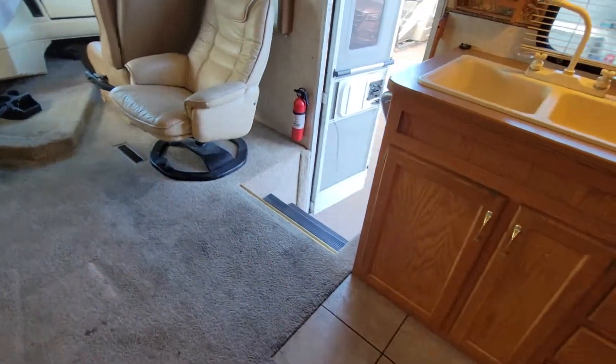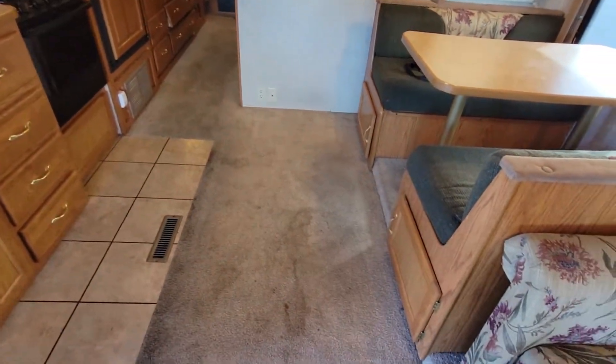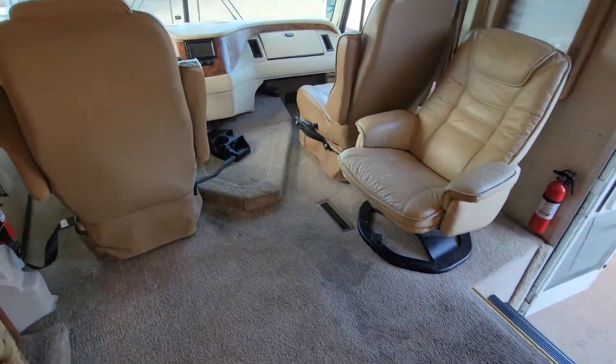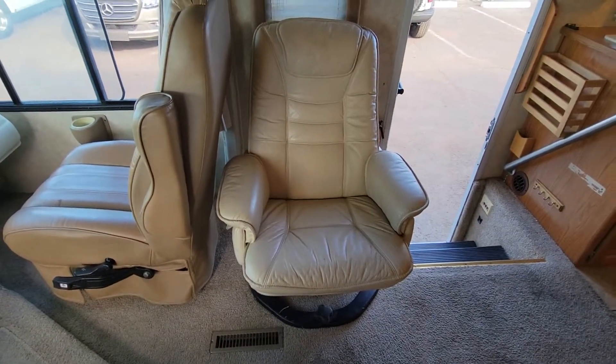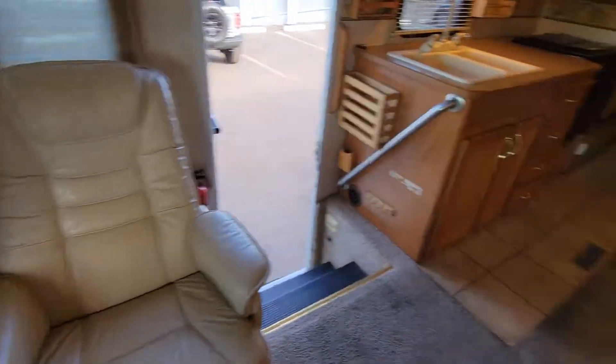All right, guys, I guess that concludes it here. If you have any questions, please leave a comment and I'll try to get back to you. Also, if you have any direct questions about this RV specifically and purchasing it, feel free to send an email to the email listed in the description. As always, thank you for watching.